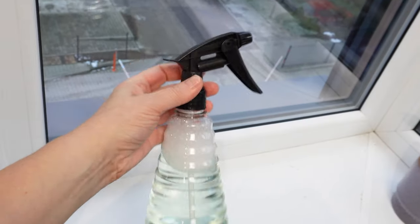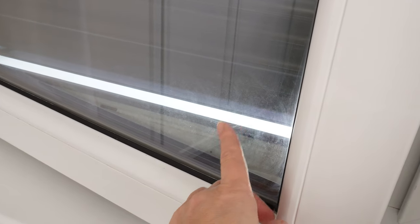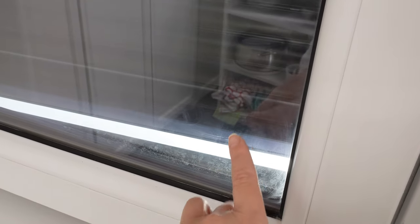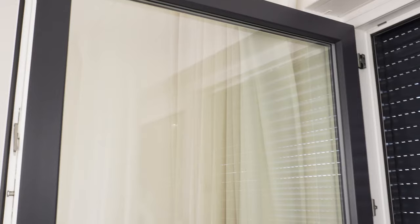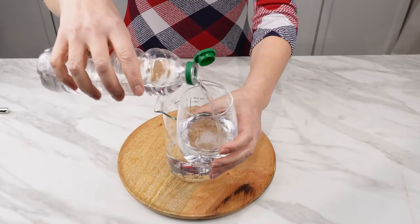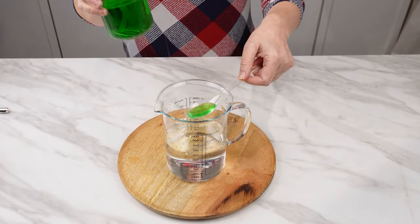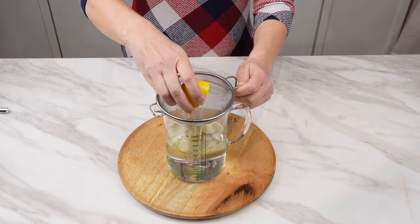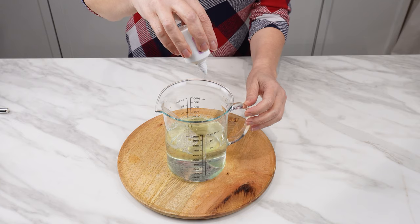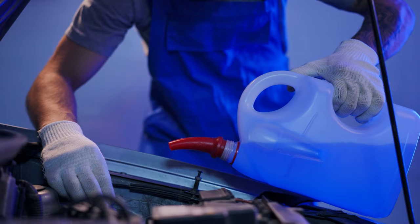The window cleaning solution itself should have one important ingredient that prevents dust, dirt, or grime from settling on the windows, reduces the risk of streaks, and keeps windows clean even twice as long as usual. Pour half a liter of regular water into a container. Add half a cup of vinegar, a tablespoon of dishwashing liquid, and the juice from half a lemon. Finally, add several drops of glycerin. If you don't have glycerin, you can use fabric softener or winter windshield washer fluid, as these products contain glycerin.